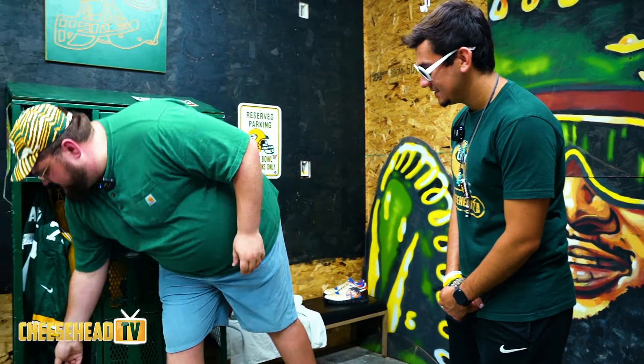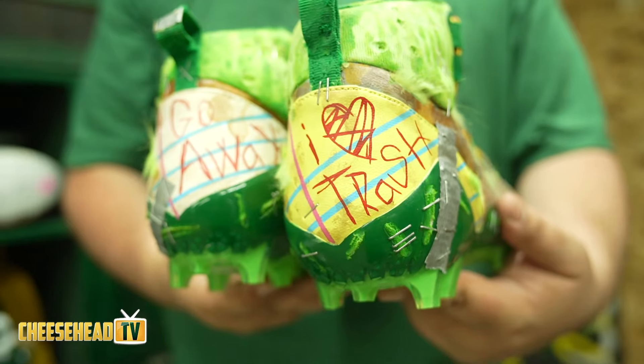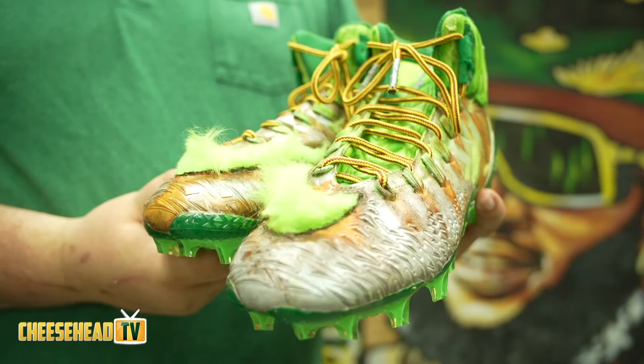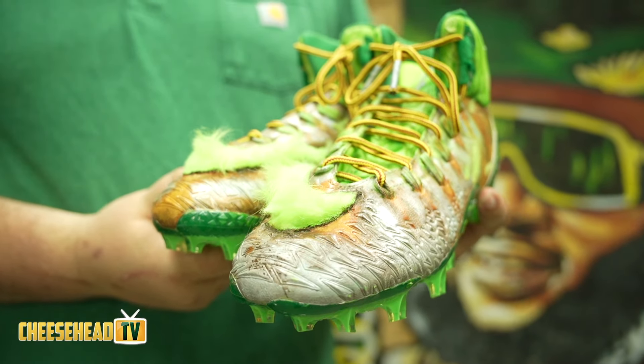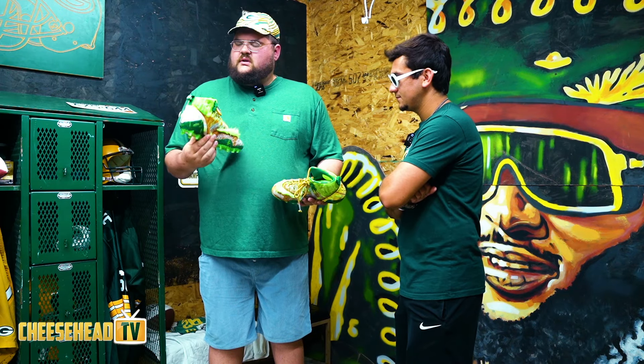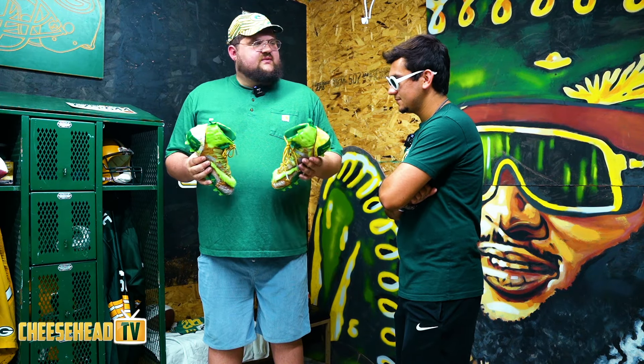I do custom cleats — I've customized Packer player cleats over the years. These ones are Oscar the Grouch; they've got the fur and everything on them. This one took a couple of days, just a matter of planning and how I wanted to lay everything out.